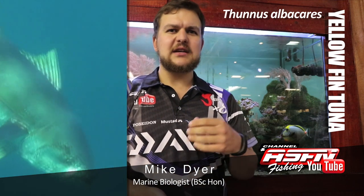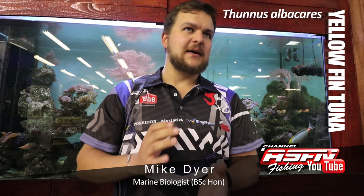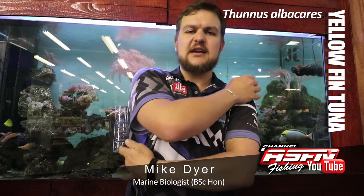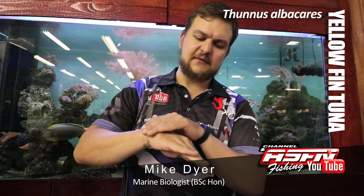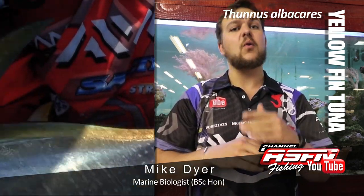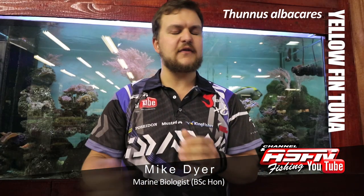Yellowfin, otherwise known as gas bottles or the big eye tuna. Shape-wise, as the gas bottle nickname would suggest, they're very, very rounded in shape and very, very streamlined. If you look on the side of a yellowfin, he's got a spot where his pectoral fins fold in and it forms an absolutely flush little mount on the side. So, very aerodynamic, very water dynamic.